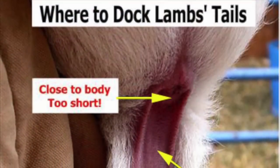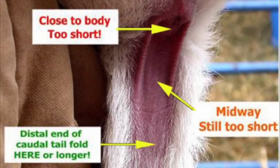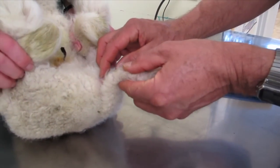The American Veterinary Medical Association, or AVMA, recommends that lamb's tails be docked no shorter than the level of the distal end of the caudal tail fold. If the lamb is a female, it should be long enough to cover the vulva.